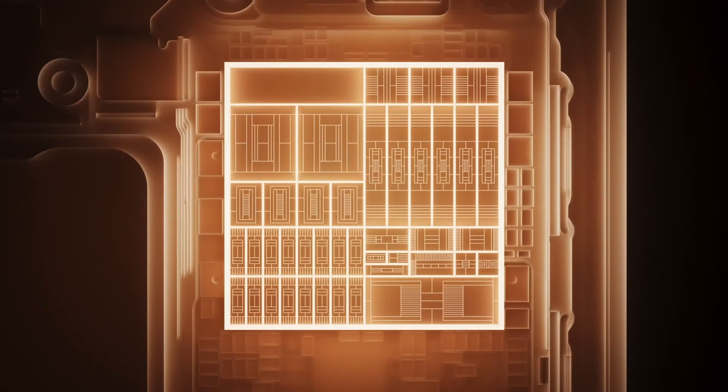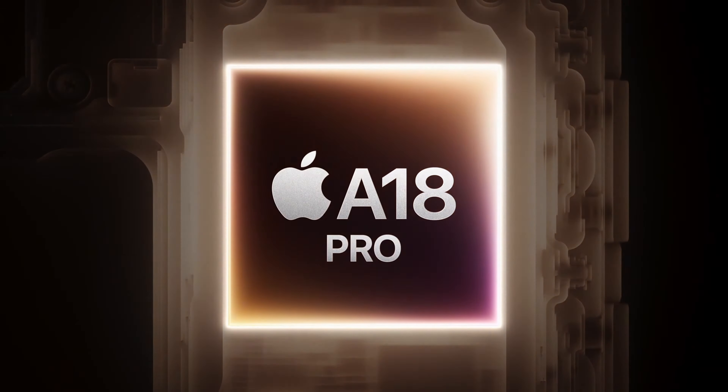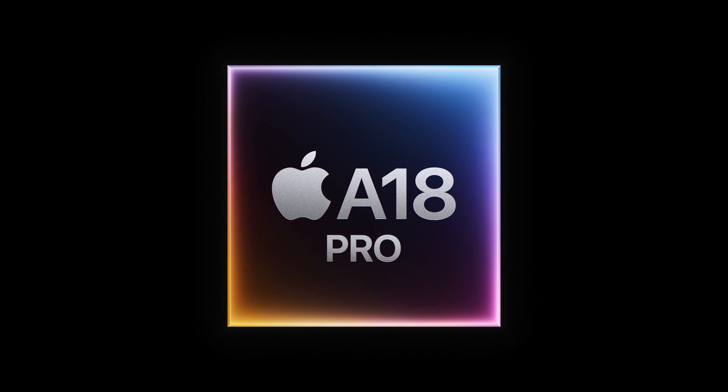Apple has made various hardware and software changes in the iPhone 16 series. The iPhone 16 Pro features the A18 Pro chipset, specifically made for the iPhone 16 Pro series. It comes with a 6-core CPU, 6-core GPU, and 16-core Neural Engine.